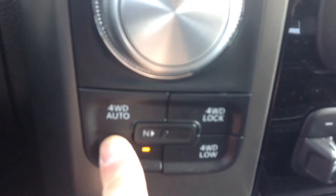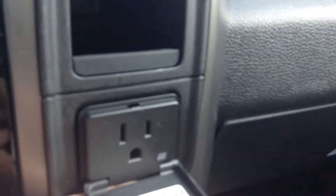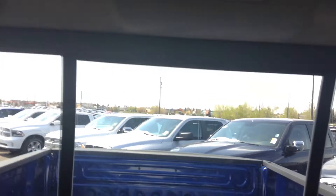On the fly T-case, you can hit it to switch. There's also a 115 volt plug, and the power rear window.